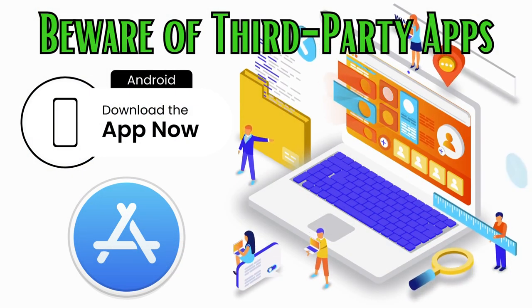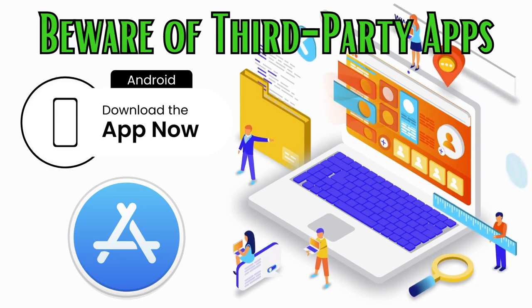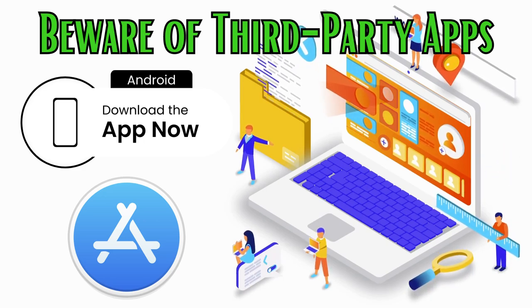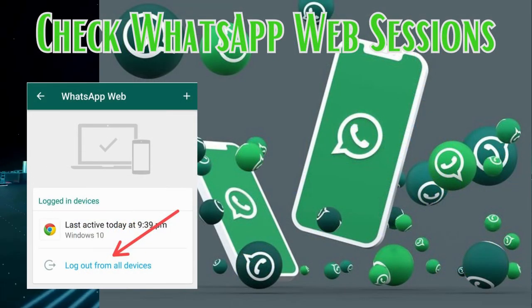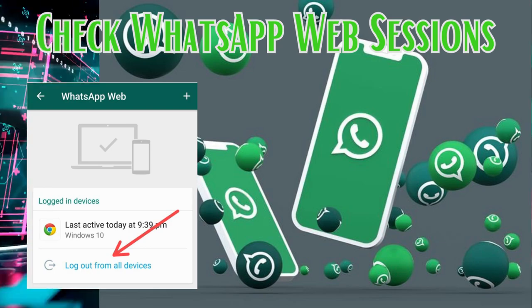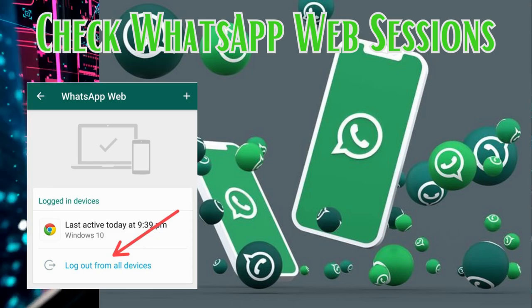Beware of third-party apps — only download and use WhatsApp from official app stores like the Google Play Store or Apple App Store. Avoid using third-party versions of the app, as they can be malicious. Regularly check the active sessions on WhatsApp Web by going to Settings → WhatsApp Web/Desktop. If you see any unfamiliar sessions, log them out.